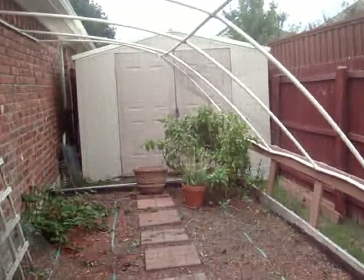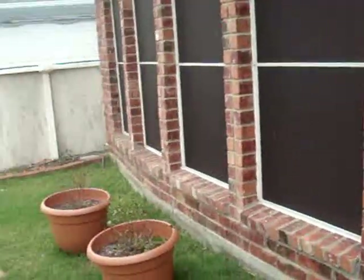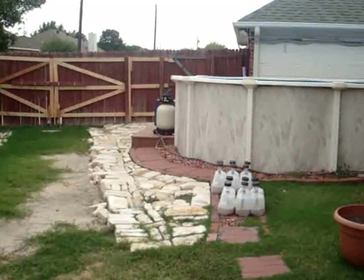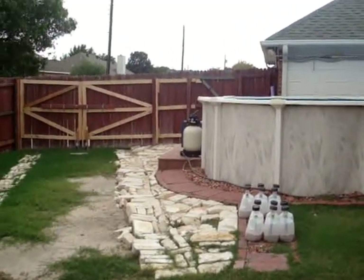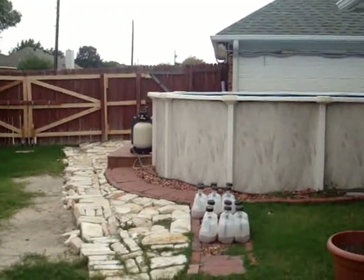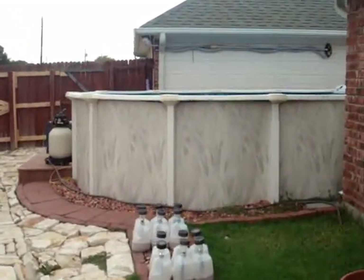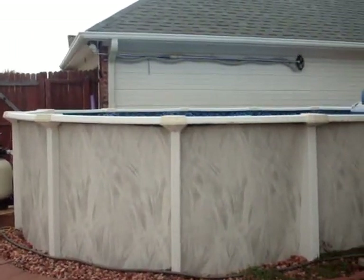That about wraps it up for 4424 Maple Shade here in Sachse. This is an owner-financed home, and if you need help with financing, this property is available with just that. Give us a call at 214-224-0808, or visit us on our website at happyhousesellers.com. This has been another production of HappyHouseSellers.com — signing off.